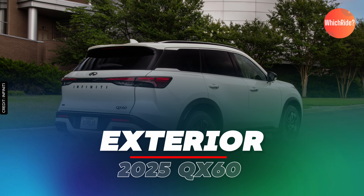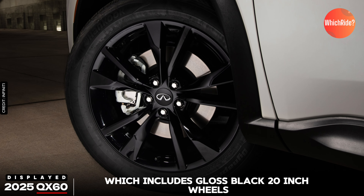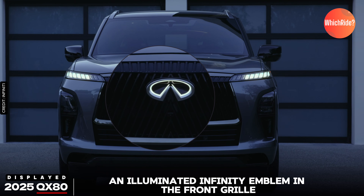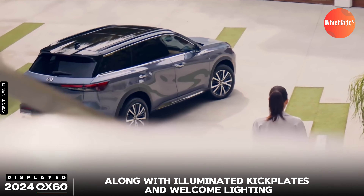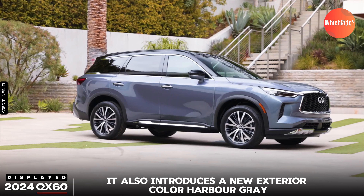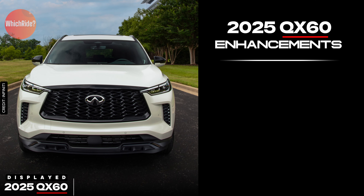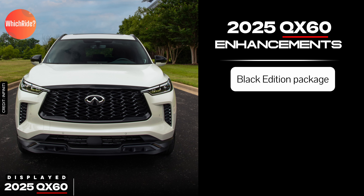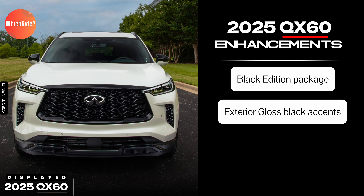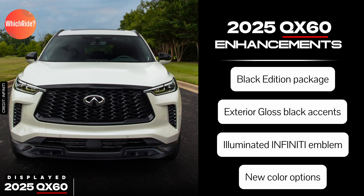For the 2025 QX60, there is a new Black Edition package available on the Lux trim, which includes gloss black 20-inch wheels, gloss black roof rails, grille surround, and exterior emblems. An illuminated Infiniti emblem in the front grille, along with illuminated kickplates and welcome lighting, make the 2025 model stand out at night. It also introduces a new exterior color, Harbour Grey, in addition to Mineral Black and Majestic White.